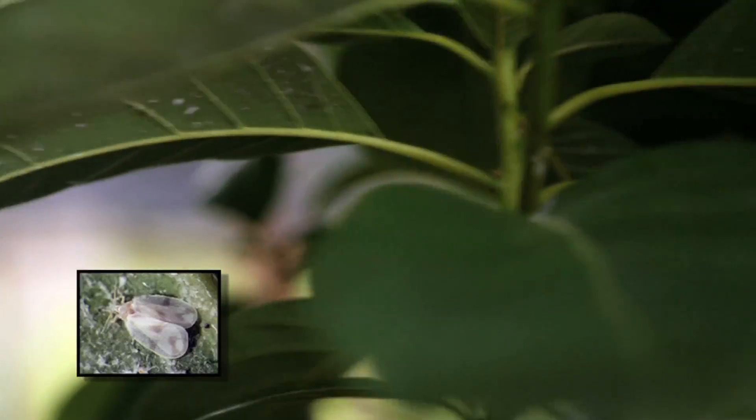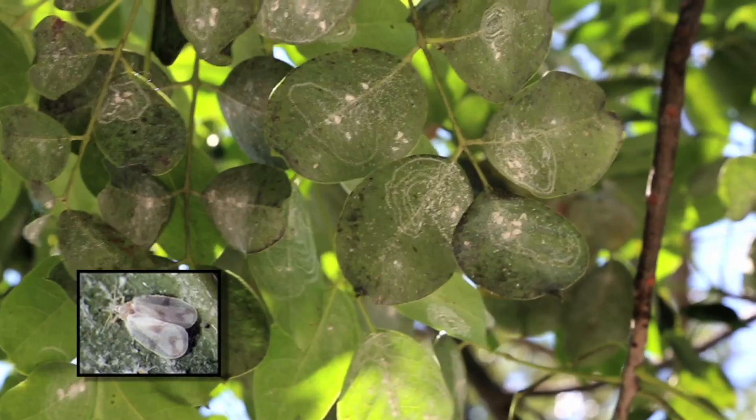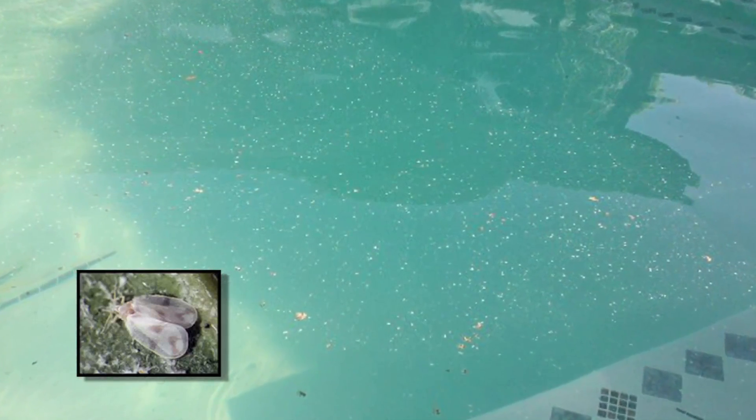The rugose spiraling white fly is also a very large white fly — much, much bigger than the ficus white fly. Neither one of those white flies is known for killing plants, but they do create quite a mess. Especially the rugose, where all that wax and honeydew can drip down onto the ground and onto your mailbox or into your pool, which makes it difficult to keep your pool clean.